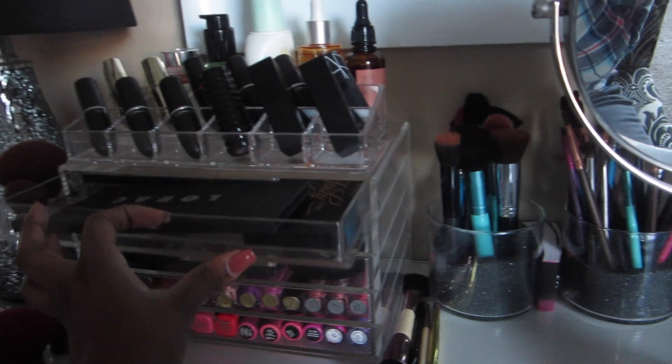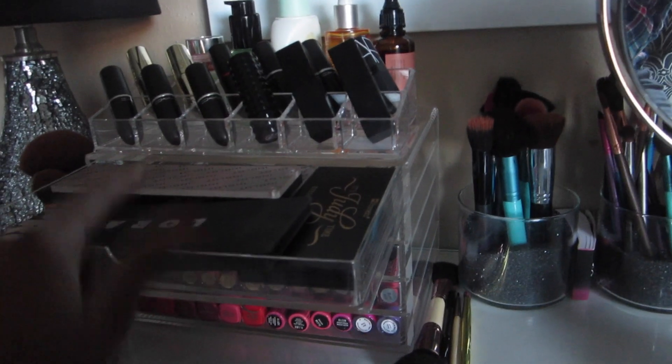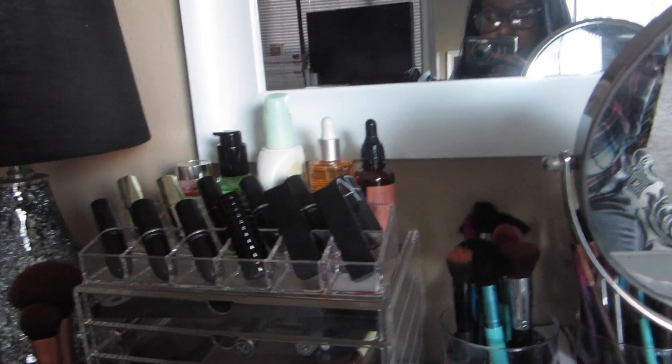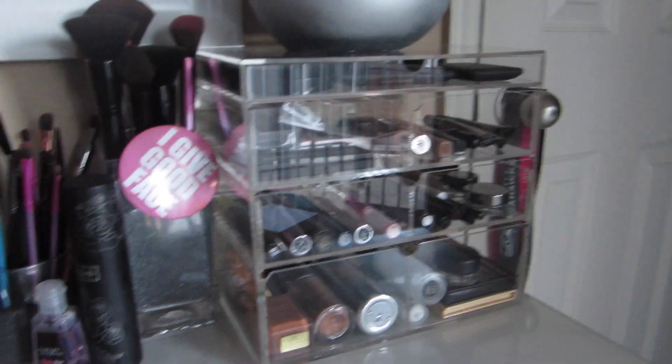I just have some palettes up here like blush palettes and stuff like that, and then I put my lipstick acrylic holder up here — I got this from Amazon as well — and then back there I have my skincare that I use every day and every night.